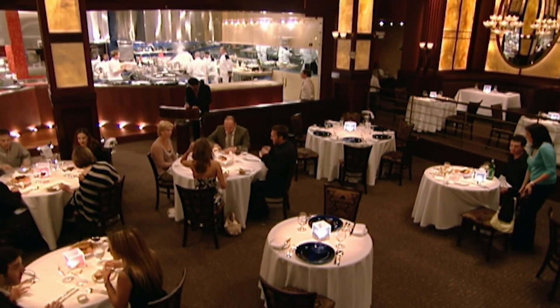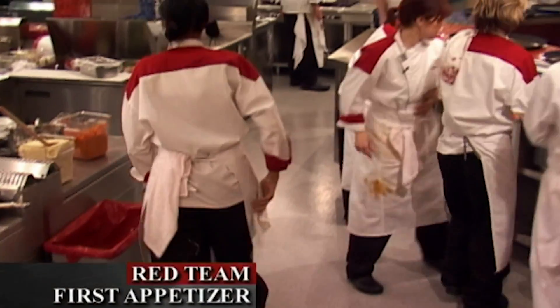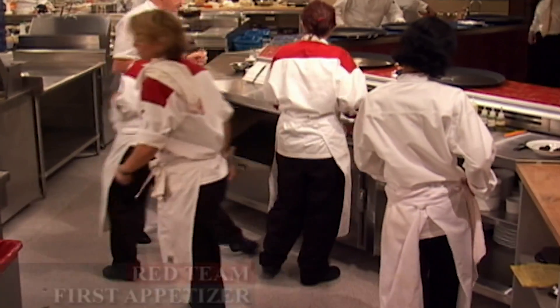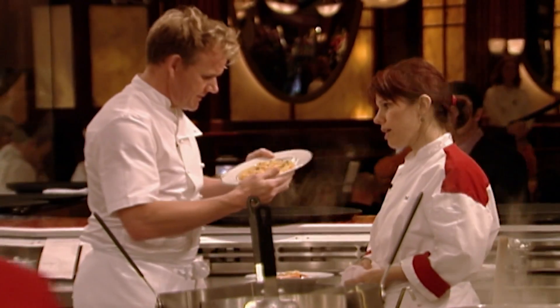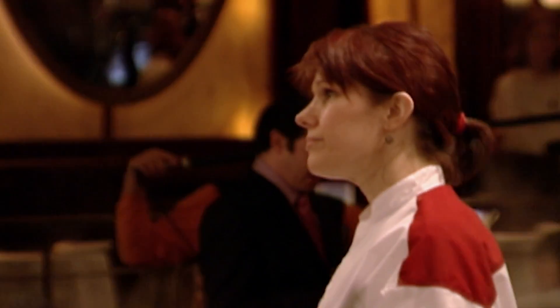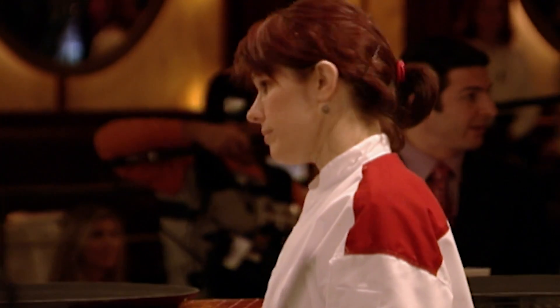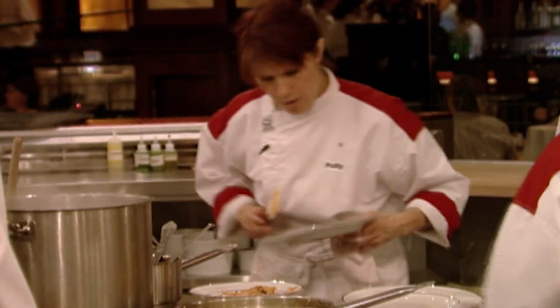20 minutes after receiving their first order, the women are ready to present their first appetizers to Chef Ramsay. That's your risotto with butternut squash. And where's the mushrooms? They're right in there. Why is it stiff? And this is with help — this is with a team. Are you happy to send that? No, sir, I'm not. Get it in the bin and start again.